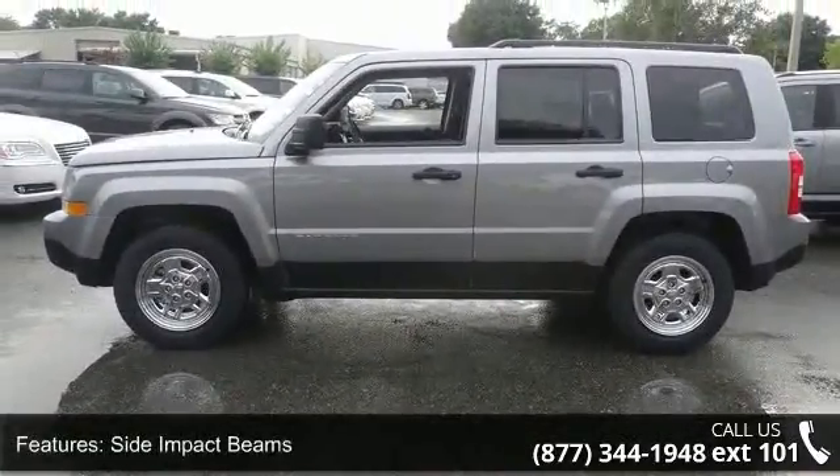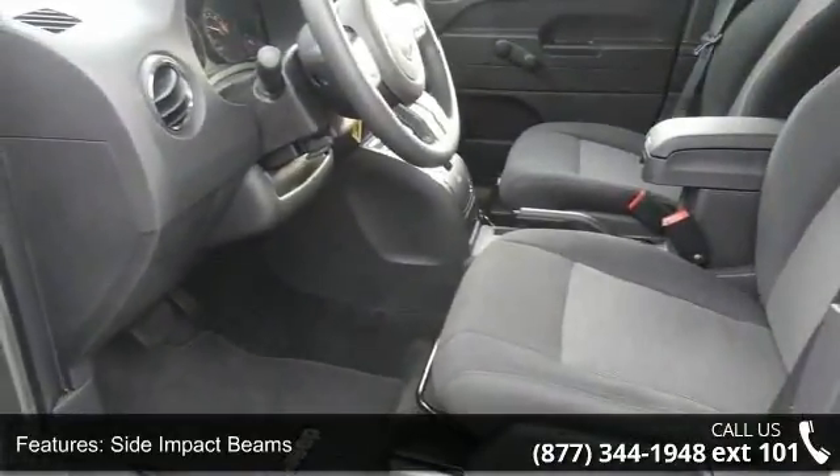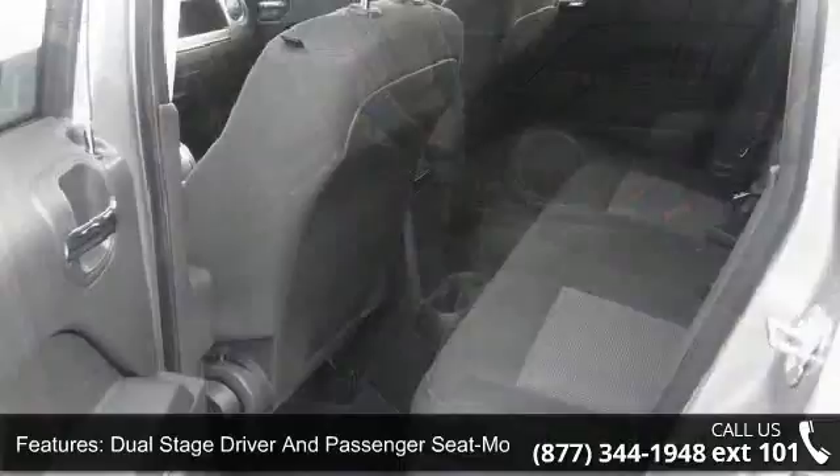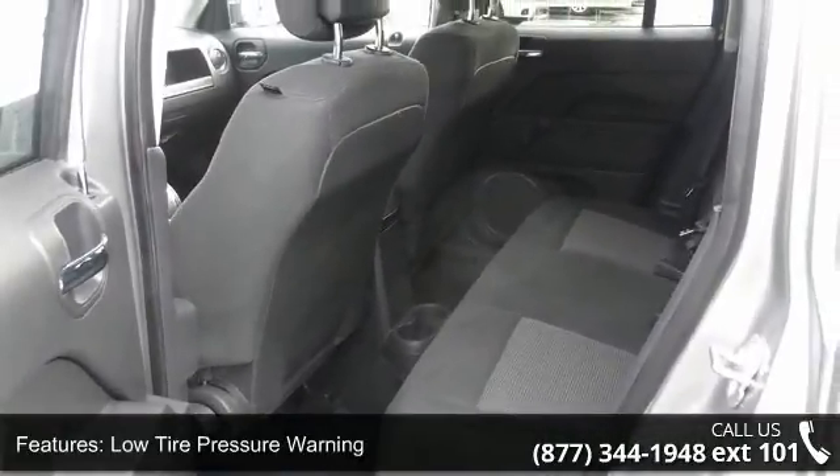Enjoy these notable features: driver footrest, body-colored rear-step bumper with black rubstrip fast-chir accent, wheels with silver accents, manual tilt steering column, and steel spare wheel.